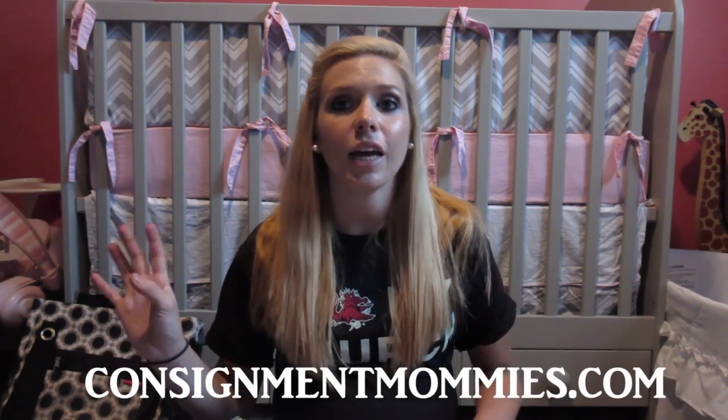That was all of our stuff from our consignment haul! I hope you guys enjoyed it. If you want to check out consignment events near you, go to consignmentmommy.com, put in your address or zip code, and it'll show all the consignment events or stores near you. Thanks so much for watching — subscribe, comment, and like, stay tuned for the nursery tour, check out our daily vlogs, and we'll see you guys soon, bye!